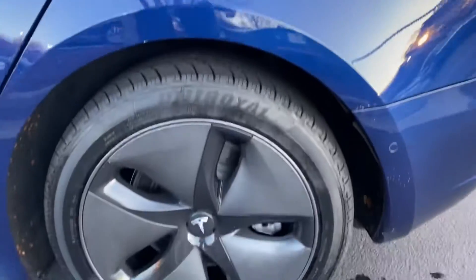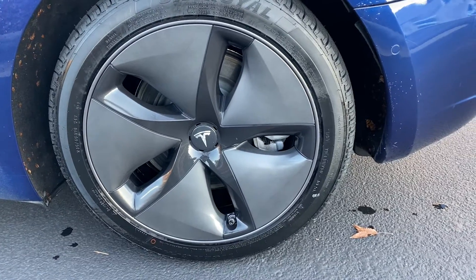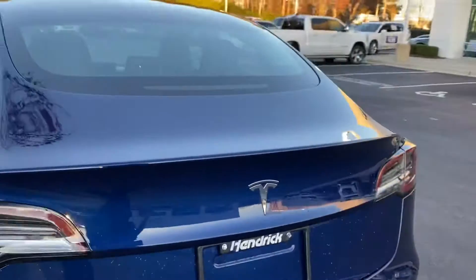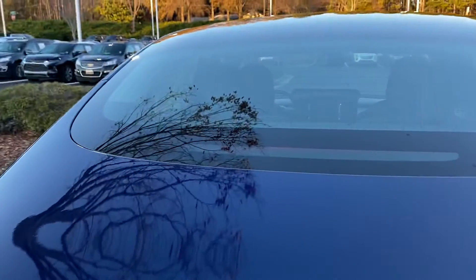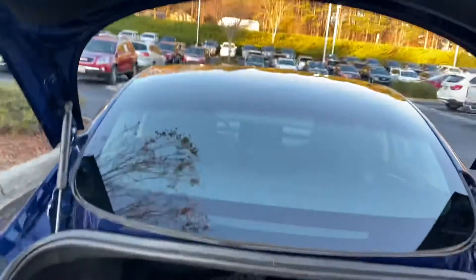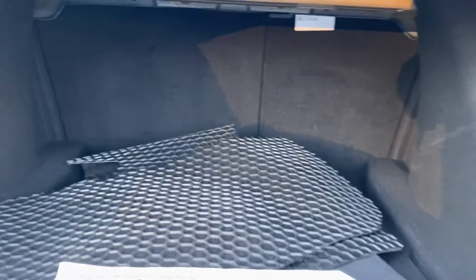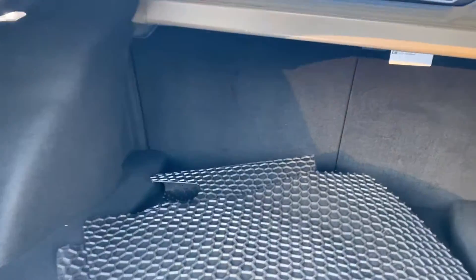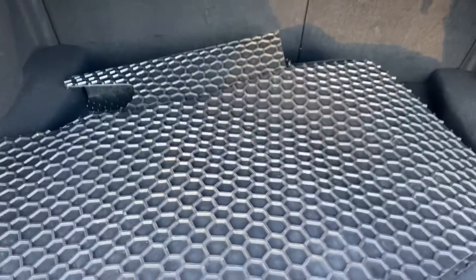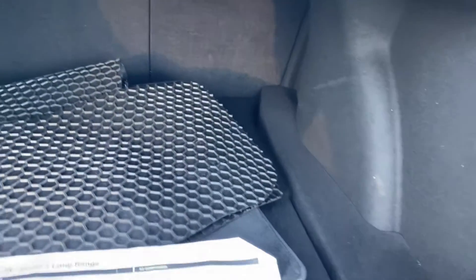Let's take a look at the rear wheel — also in very good shape, don't see any damage to that. Come around to the rear, go ahead and open it up, and as you can see, pretty spacious trunk. We also have these nice factory all-weather mats that we can put back in the car should you choose.